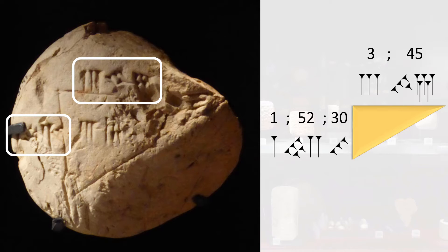Don't forget these numbers are in base 60. To convert them into base 10, we can think about them in terms of time. For example, how many seconds are in 3 minutes and 45 seconds? Well, it turns out there are 225 seconds. So in base 10, the width of the triangle is 225 units. Similarly, it turns out there are 6,750 seconds in 1 hour, 52 minutes, and 30 seconds.